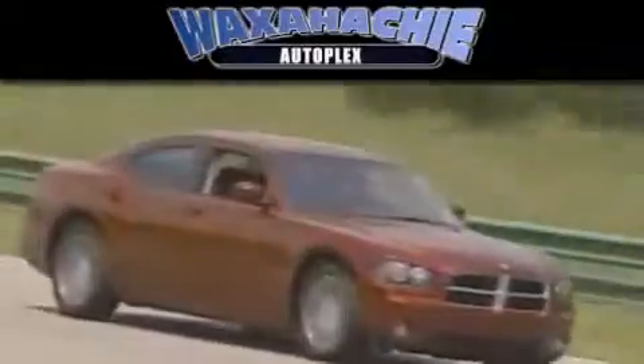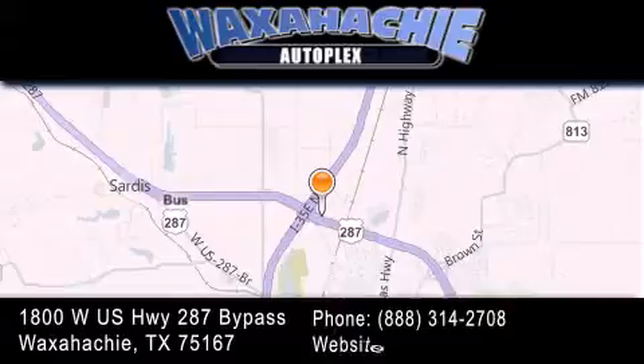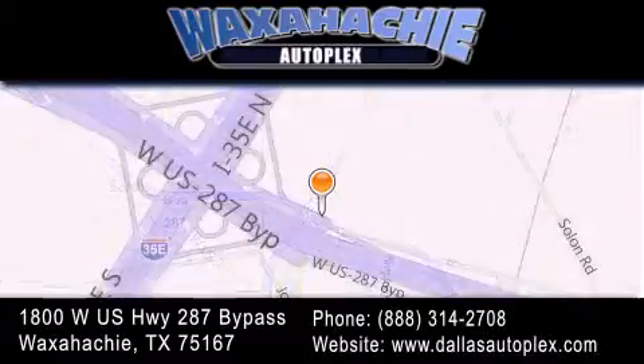Waxahachie Autoplex is located at 1800 West US Highway 287 Bypass in Waxahachie. Our goal is to exceed all of your expectations to ensure that you'll return for future visits.